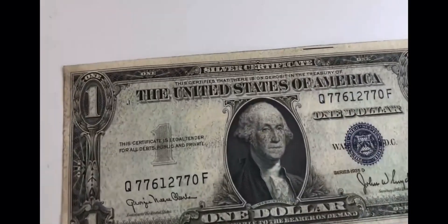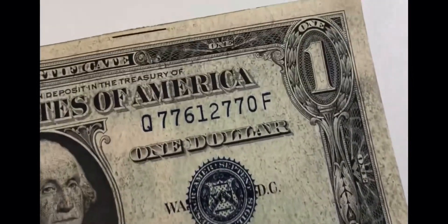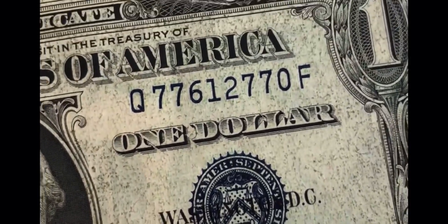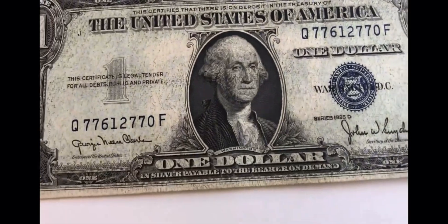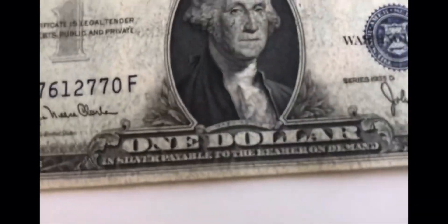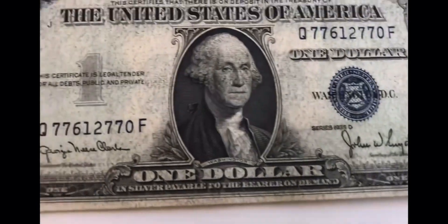You can see the blue stamp. It says one dollar right there — it's a little different. And it says 'one dollar in silver payable to the bearer on demand,' which is pretty cool.